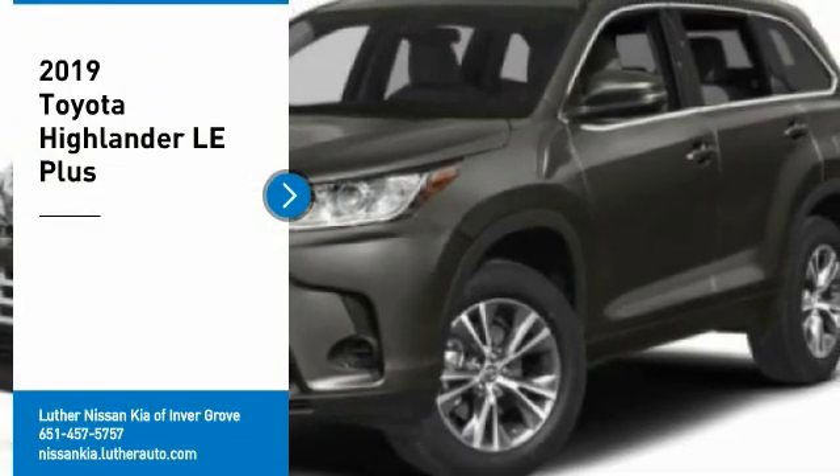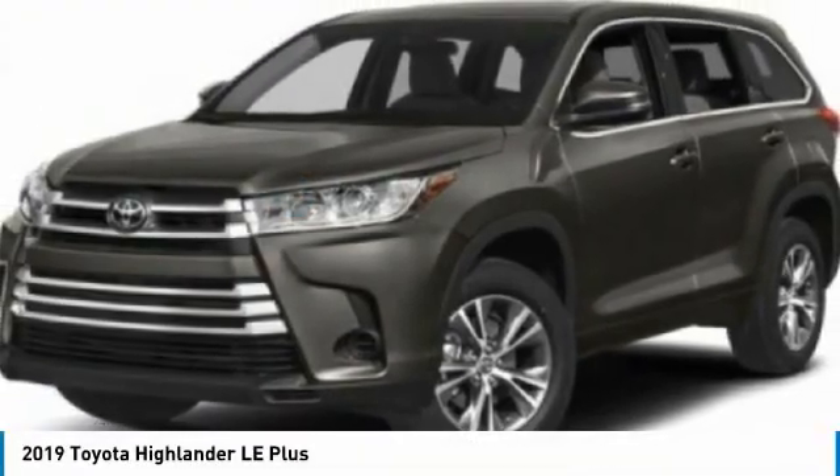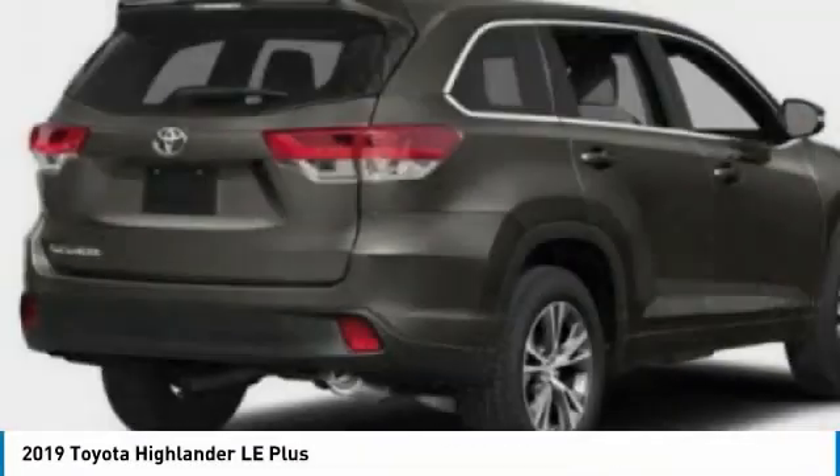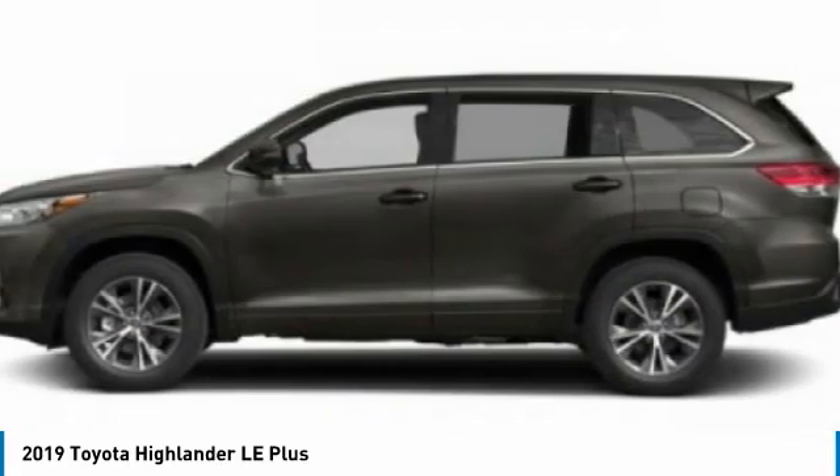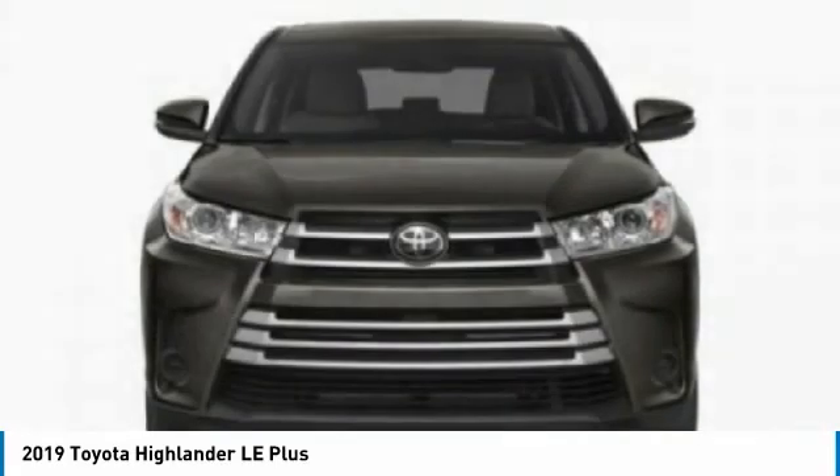Take a ride in the 2019 Highlander. The Highlander is the SUV that's thought of everything. The Highlander offers seating for up to seven and features Toyota's innovative center-stow design.